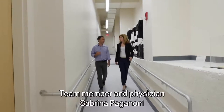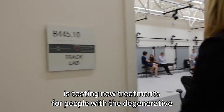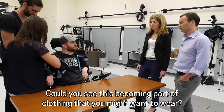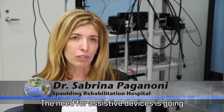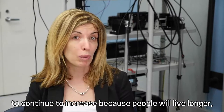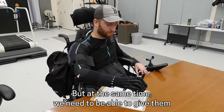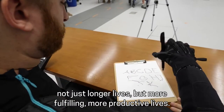Team member and physician Sabrina Paganoni is testing new treatments for people with the degenerative muscle disease ALS. She sees a growing need for these robots. The need for assistive devices is going to continue to increase because people will live longer, as we develop new treatments. But at the same time, we need to give them not just longer lives, but more fulfilling, more productive lives.